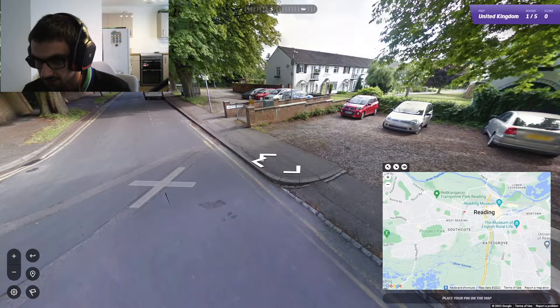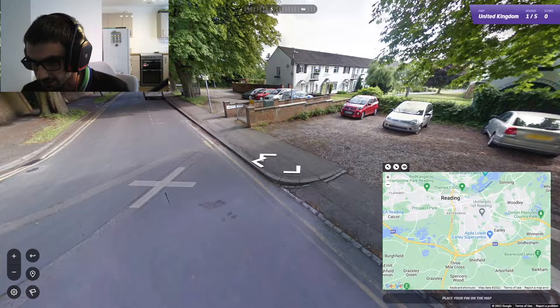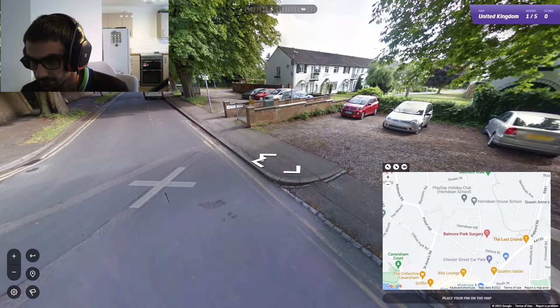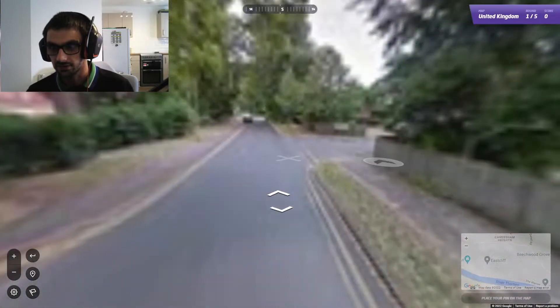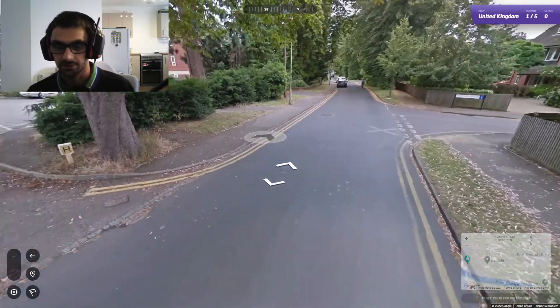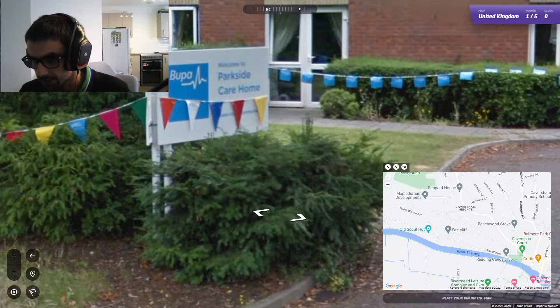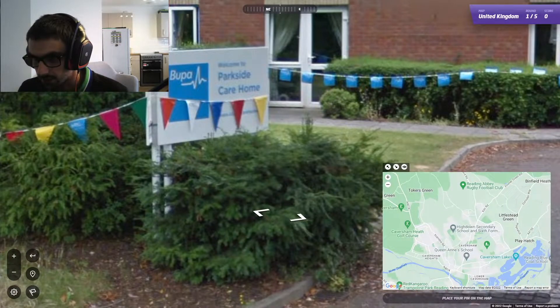So it must be something like Parkside. I'm not sure there's a Parkside area, because Reading's quite big. Going south here is what we're doing. What's this one called? Parkside Care Home. So Parkside is probably around the place where we are.